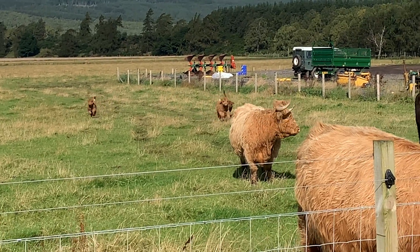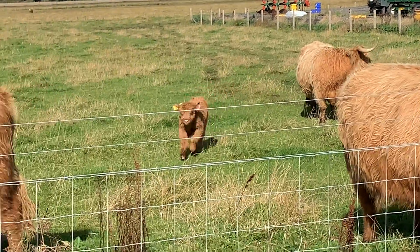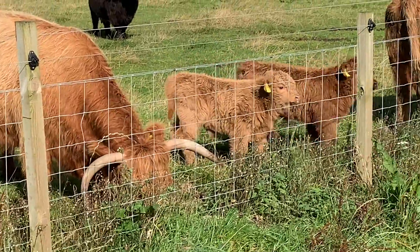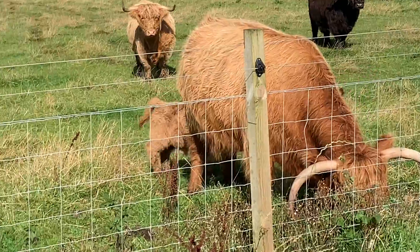And who can resist a Highland Coo calf? With their fluffy coats and playful energy, they're a sight to behold. Calving season in the Highlands is always a special time, as these little ones bring a sense of joy and renewal to the rugged landscape.